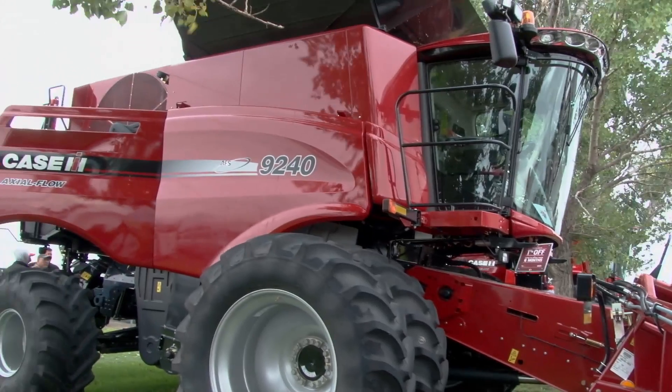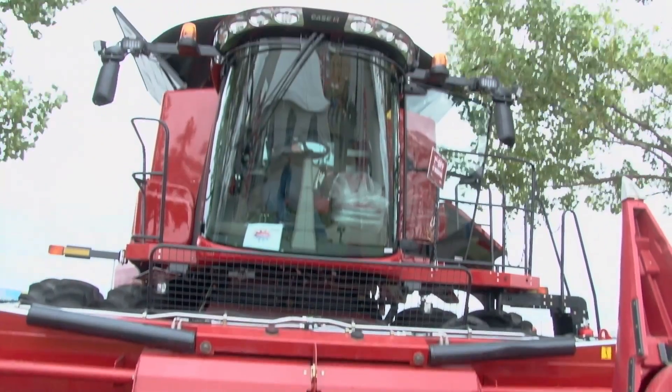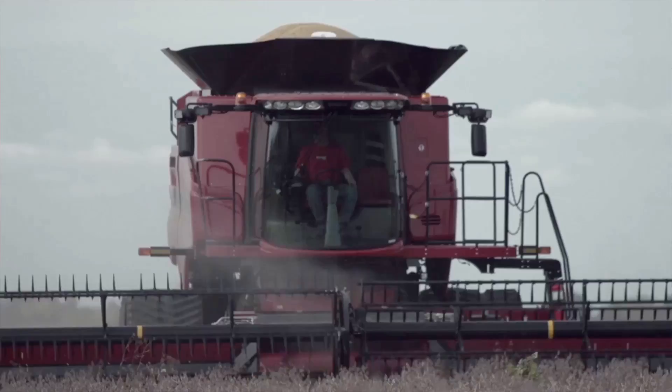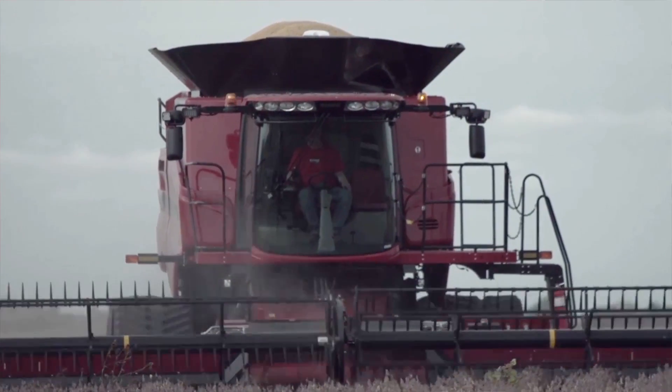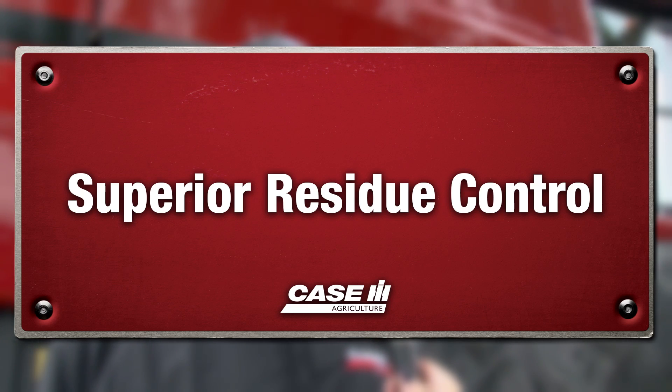This is our first introduction into the Tier 4b emissions controls for our three flagship combines — the 7240, 8240, and 9240. There are a lot of new features on the combines; it wasn't just a change to the emission system. Horsepowers have increased, grain tank sizes have increased, to give the producer more productivity in the field, especially in the small grain market.